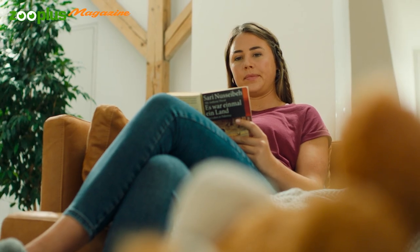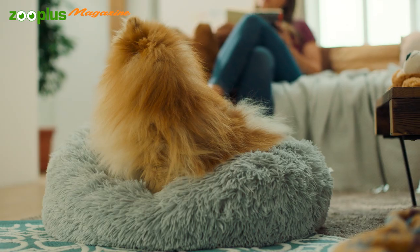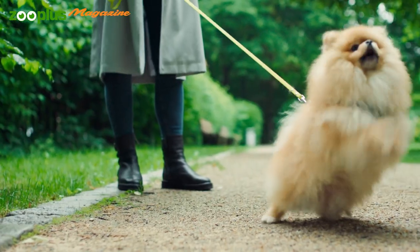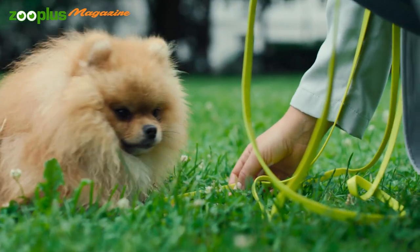The cute Pomeranian has the heart of a lion — or better still, the heart of a guard dog. It likes to defend its home, which is why the breed has earned a reputation of being a bit of a yapper. But with the right training, you'll be able to control the barking well.